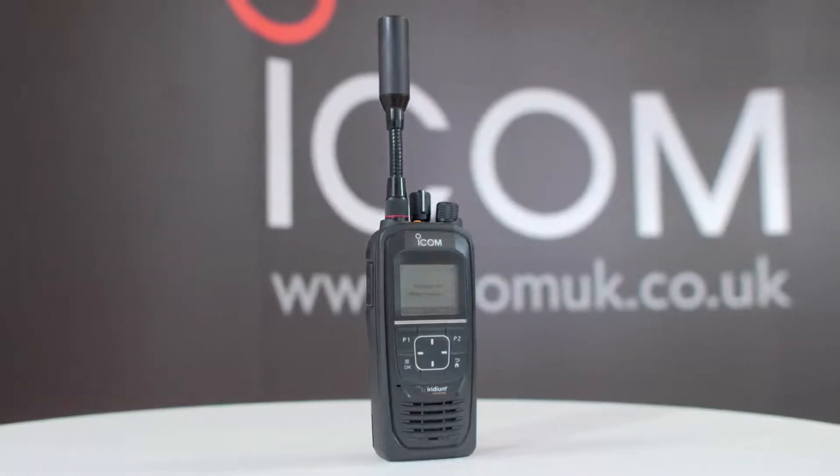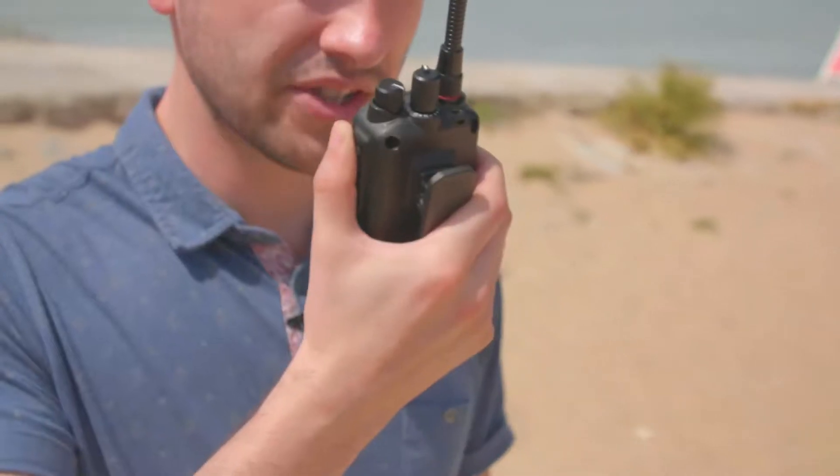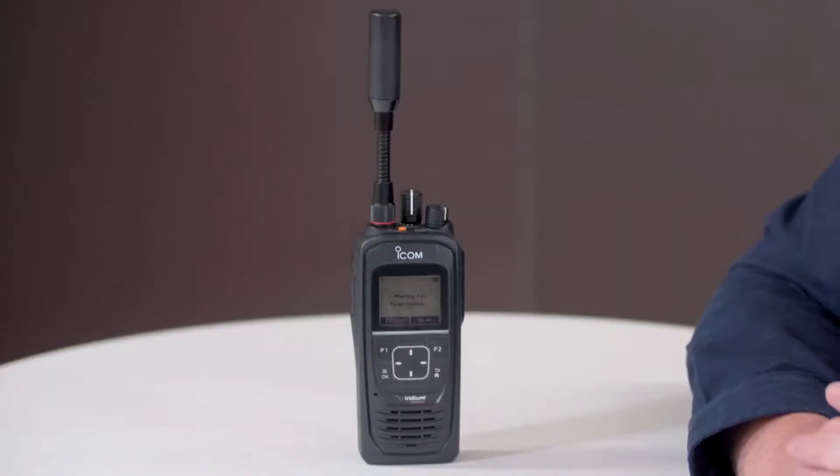What is satellite PTT? The ICSat100 is a unique satellite PTT handheld radio that uses the Iridium satellite communication network. Unlike a satellite phone, the ICSat100 will provide radio service to users with the push of a button.